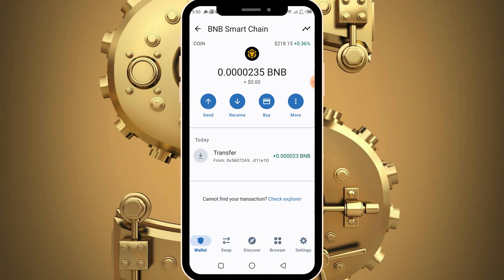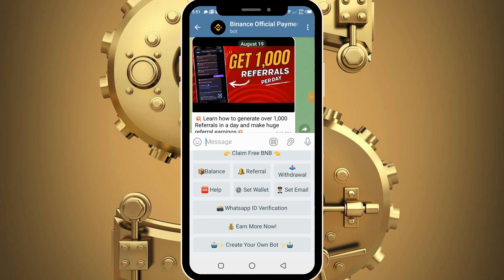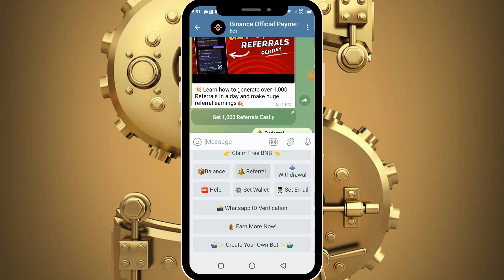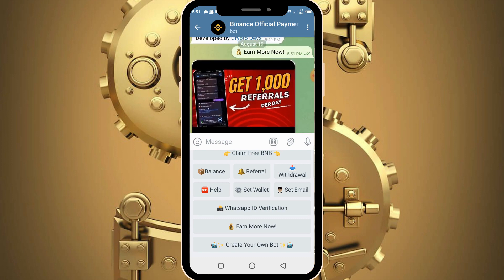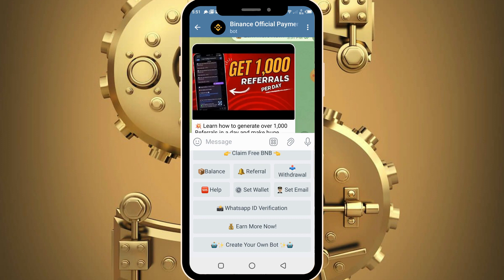Make sure you get into these bots and start earning BNB for yourself. You can earn by claiming on a daily basis and also multiply your earnings by 100x by referring others. There is a platform called Boss Followers that is willing to give you over 100 to 10,000 referrals a day. You can also click on the earn more button which teaches you how to generate over 1,000 referrals in a day and make huge referral earnings using your referral link.